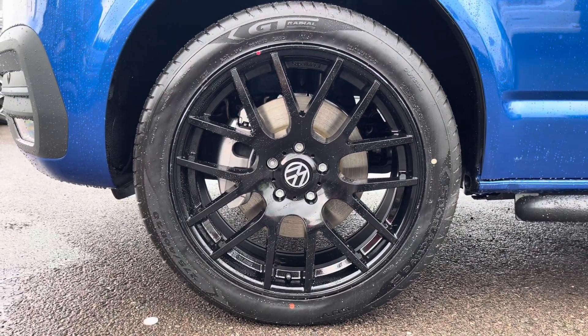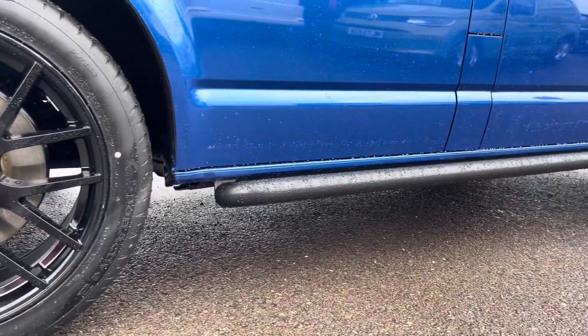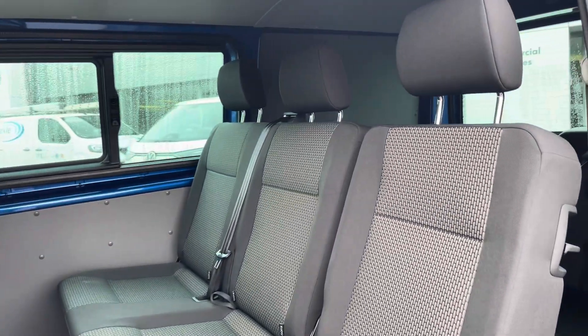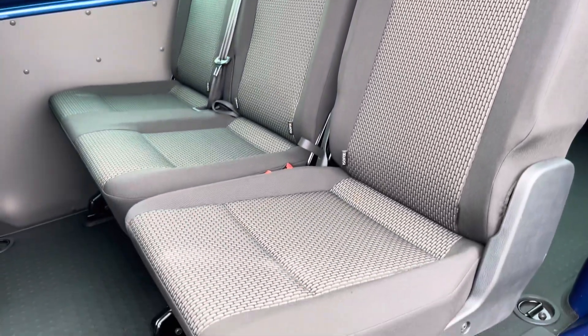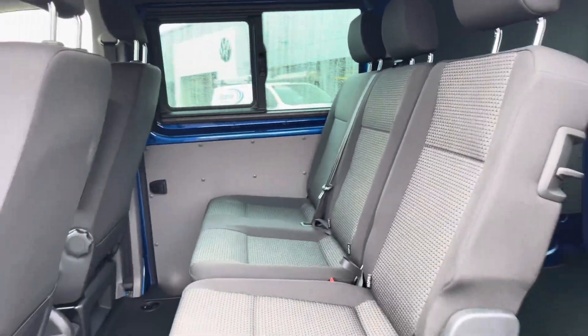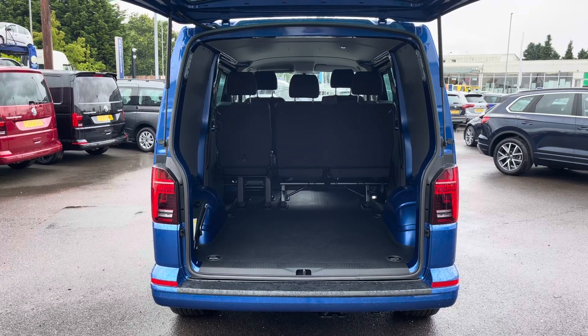This vehicle also comes with 20 inch Trident alloy wheels finished in black, along with black sidebars complementing the Ravenna blue paintwork of this Combi fantastically. Taking our first look at the second row of seats, you can see it does come in the two-in-one split configuration for easy access into the load space from this side door, and this is a very spacious and comfortable place to be.